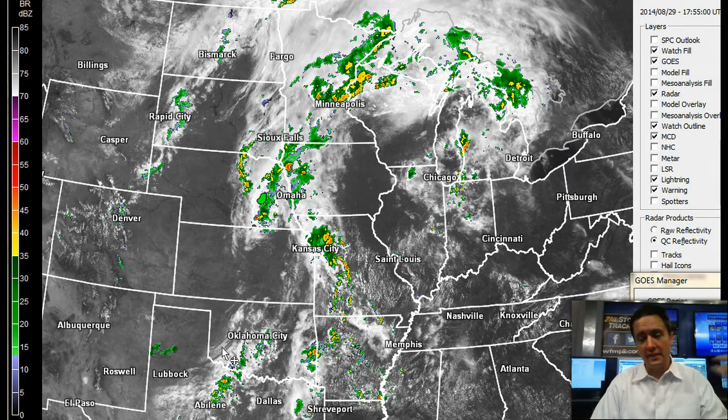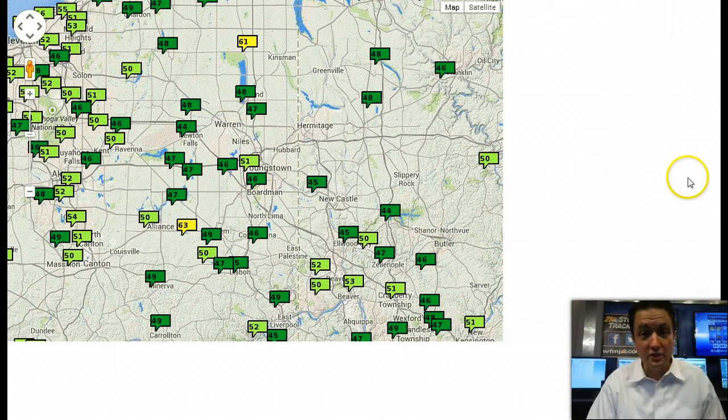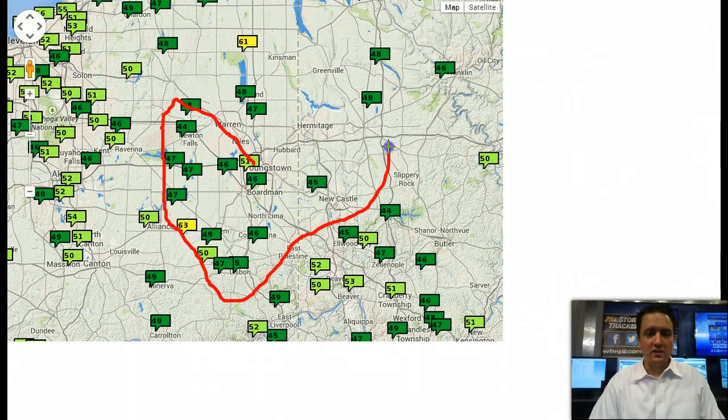So if you have outdoor plans, including heading to the fair, you're in great shape today. If you hydrate yourself, you're going to be in fine shape tomorrow as well. The vast majority of us will not get wet, but Sunday is a little bit of a different story, and I'll break that down in just a second. It was a pretty chilly morning — I had 46 degrees at my house in Boardman, and a lot of mid-40s out there this morning to start the day.